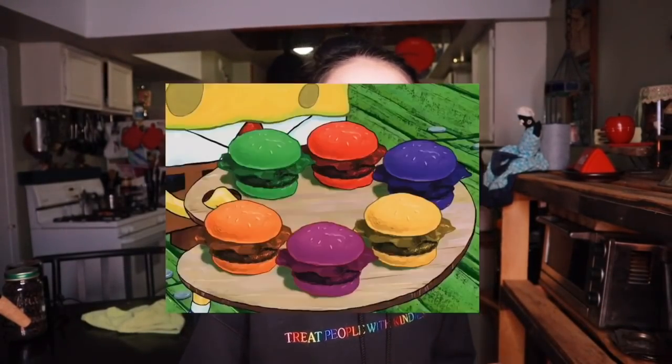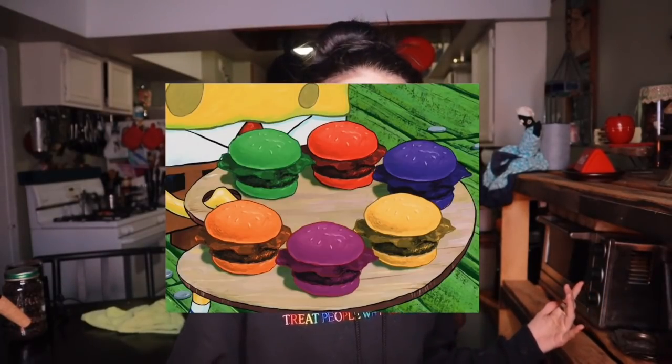Hey guys, welcome back to my channel. My name is Abby. Welcome back, or if you're new here, welcome to my channel — subscribe if you want to. So as you read from the title, today we are going to be making some tea latte drinks — basically the pretty versions of lattes. We're gonna do like a yellow one, a pink one, a purple one, a green one.